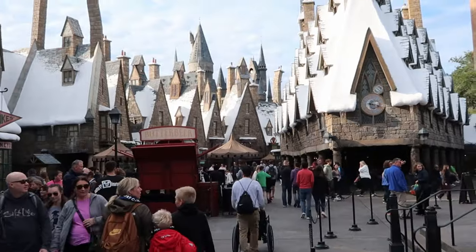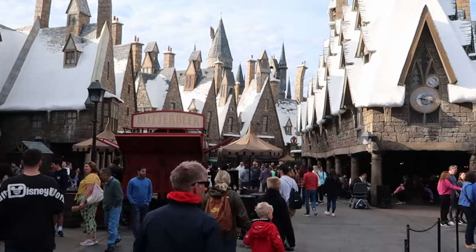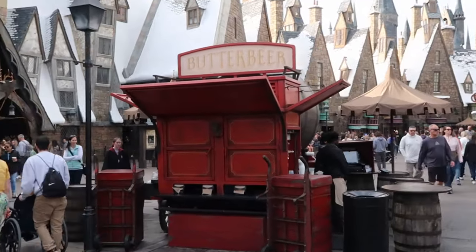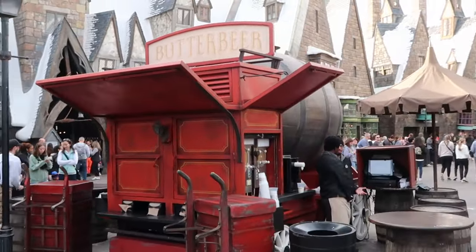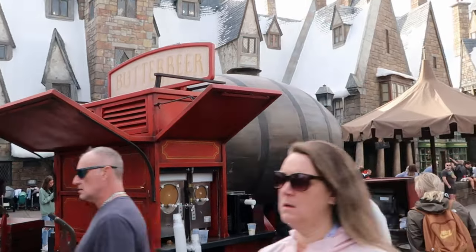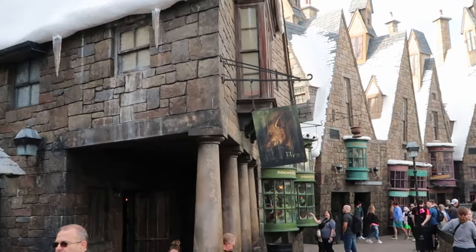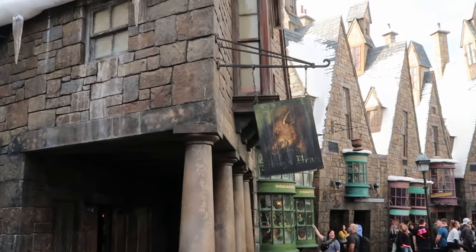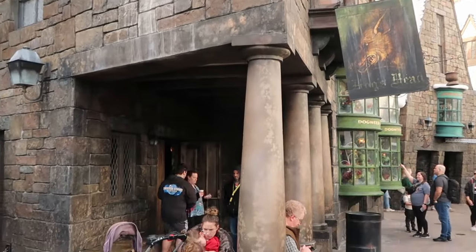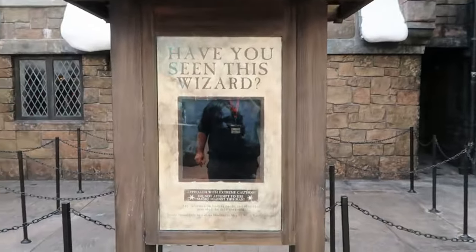The village of Hogsmeade is loaded with incredible snacks, world-class shopping, food, and attractions. You absolutely have to get a Butterbeer at the Wizarding World of Harry Potter. At the Butterbeer cart you can get cold or frozen Butterbeer. My personal favorite — hot Butterbeer — you can only purchase at the Hogshead bar inside Three Broomsticks, which is pretty accurate to the movies. You can also get some cool photo ops with the Sirius Black wanted poster signage.